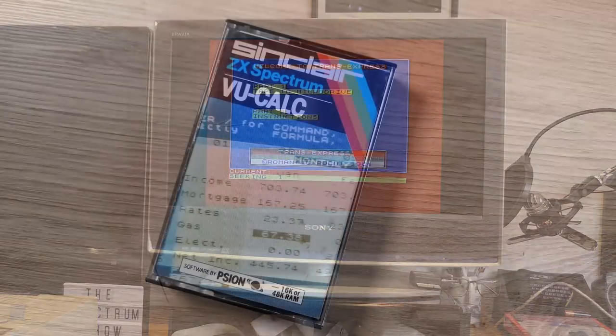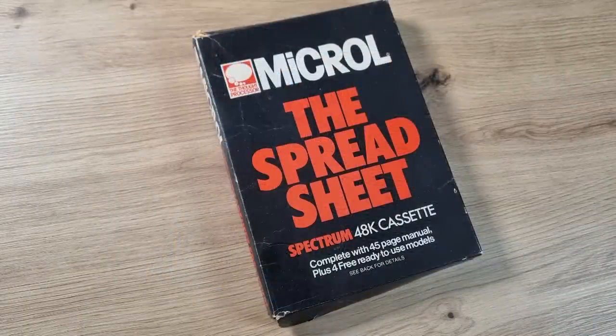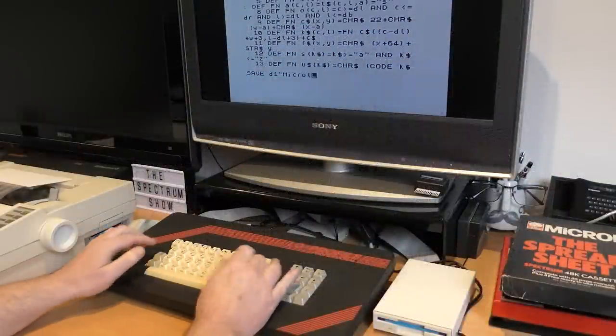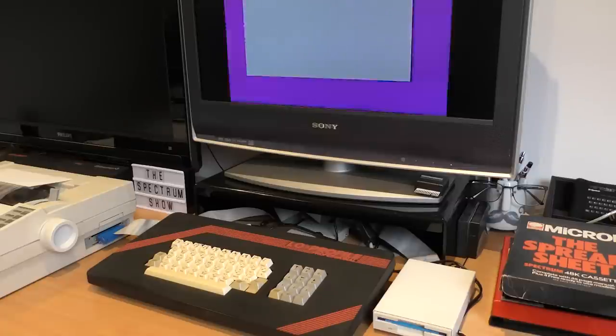I didn't want to start using ViewCalc as when I looked at it last time it wasn't very good, and all the load and save commands are in the machine code section. A new strategy was needed. After a bit of testing I settled for the spreadsheet from Microll. It's written in BASIC, it's a quite old program and runs quite slowly, but it does work, it looks like a normal spreadsheet, and because it's written in BASIC I can change the load and save commands to be compatible with the PlusD. Getting it onto disk was easy — once I'd loaded it from tape and changed the line that saved the data, I just saved it out, and there you go. I now have the entire program on disk and ready to start.